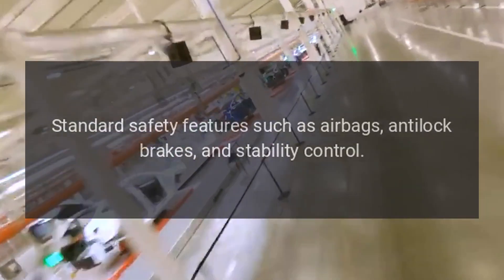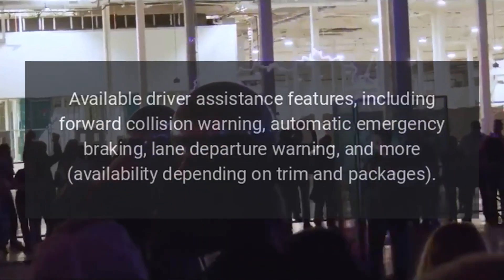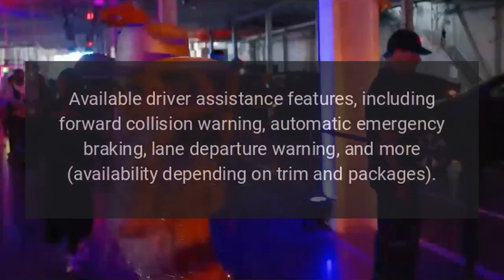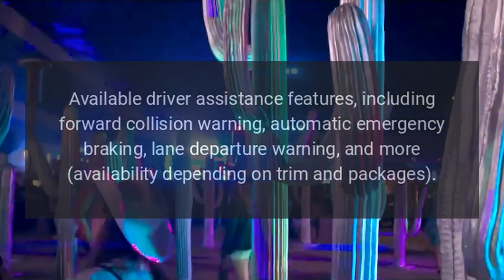Safety Features: Standard safety features include airbags, anti-lock brakes, and stability control. Available driver assistance features include forward collision warning, automatic emergency braking, lane departure warning, and more — availability depending on trim and packages.